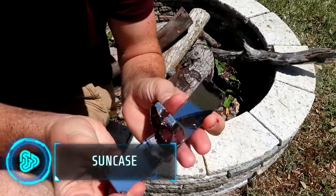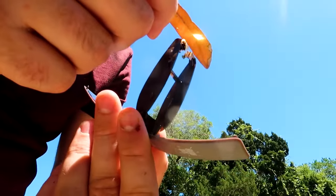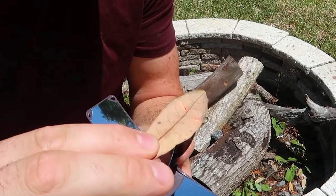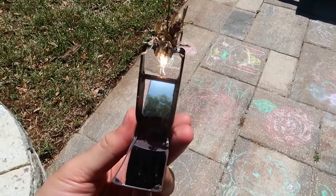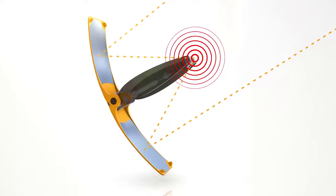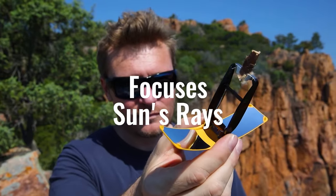This compact fire starting tool is small enough to conveniently carry in your pocket, eliminating the need for fuel, matches or similar items. The SunCase harnesses sunlight to generate heat and initiate ignition, capable of lighting diverse materials such as wood, paper and even coal. It quickly lights up even in challenging conditions as the mirrors focus sunlight into a spark that can ignite almost anything.